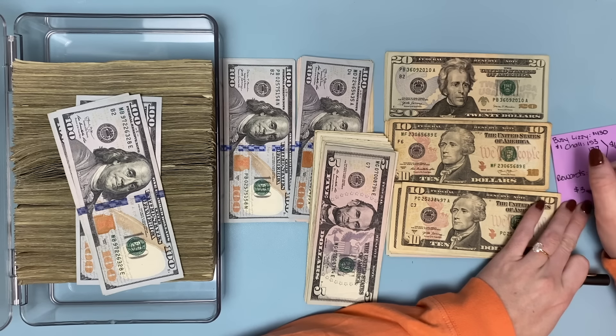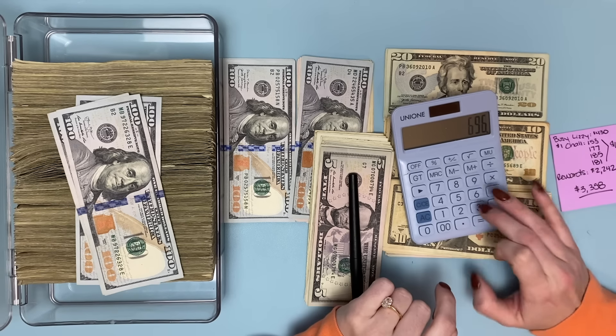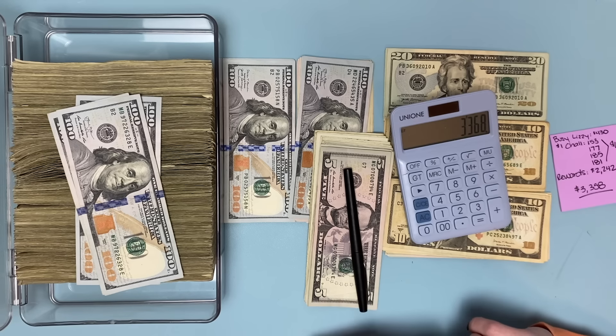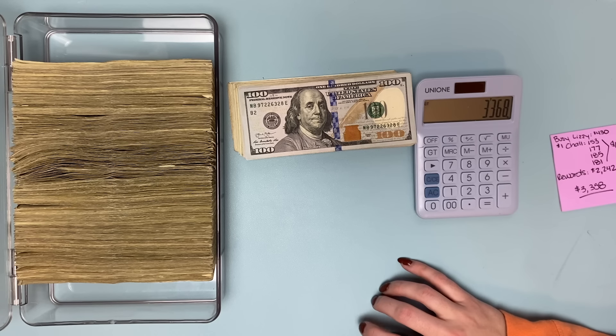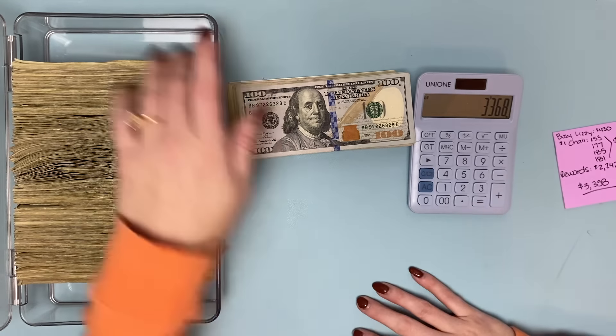So $3,358 should be the total — but let's do the math on the calculator: $430 plus $696 plus $2,242. No way — I was off by $10. I don't know what I did. Did I count my rewards challenge wrong? Well, now I can't do anything about that. So it's $3,358 or $3,368 — I'm going to count all of this again off camera and re-watch to see what I did wrong.